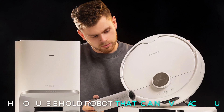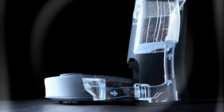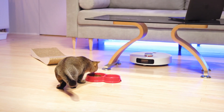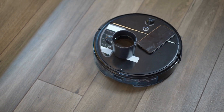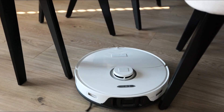SwitchBot showed off a household robot that can vacuum, organize things around the house, purify the air, keep an eye on pets, and even carry small plates of food. This robot gets smarter over time by learning the layout of different rooms and figuring out how to avoid obstacles.